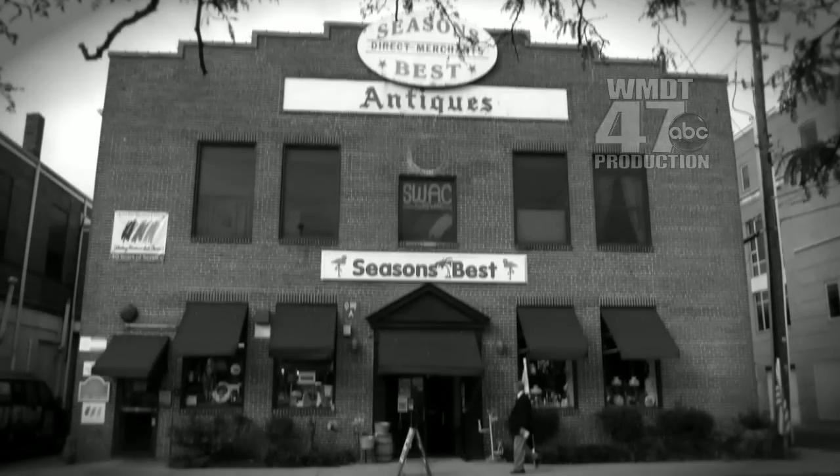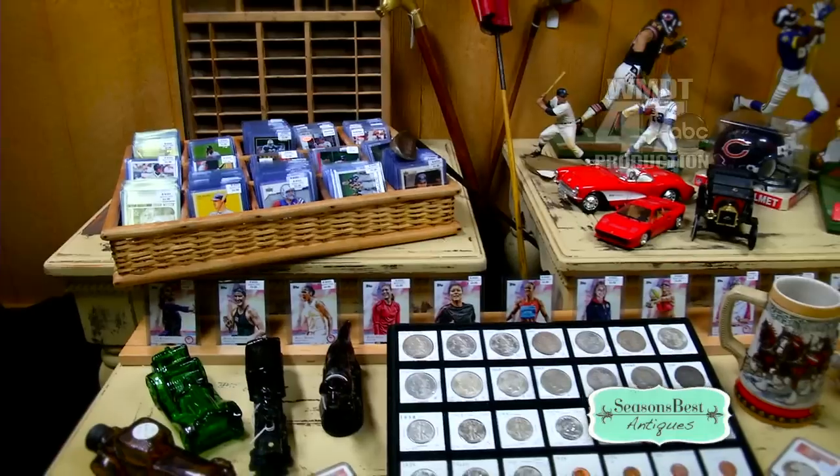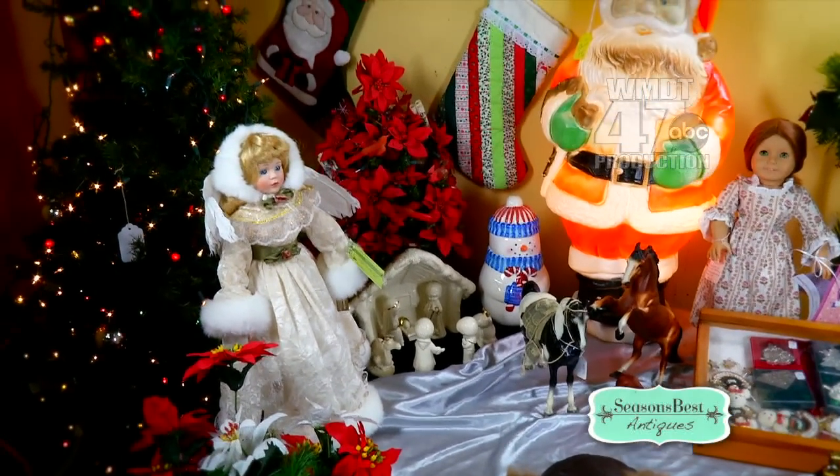Ever been in a 1912 shirt factory? Well, welcome to Seasons Best Antiques, downtown Salisbury. At over 10,000 square feet, Seasons Best is one of the most unique destination shopping experiences on the shore.